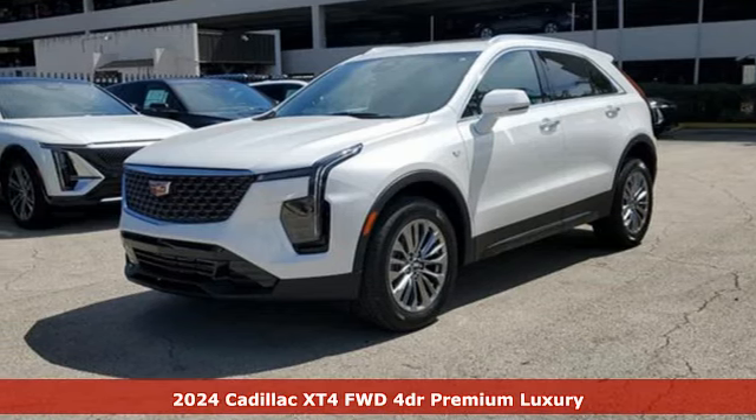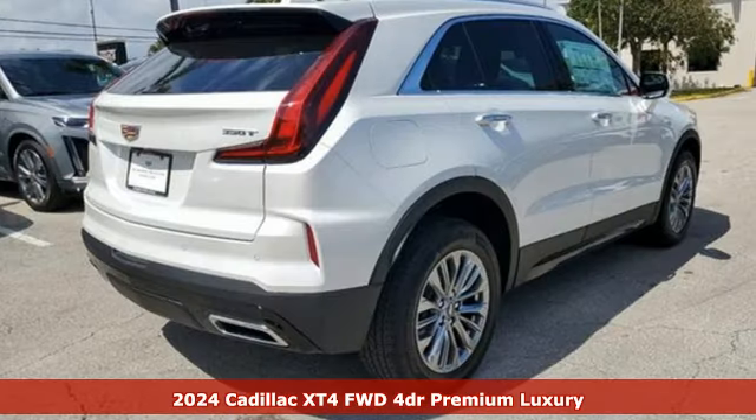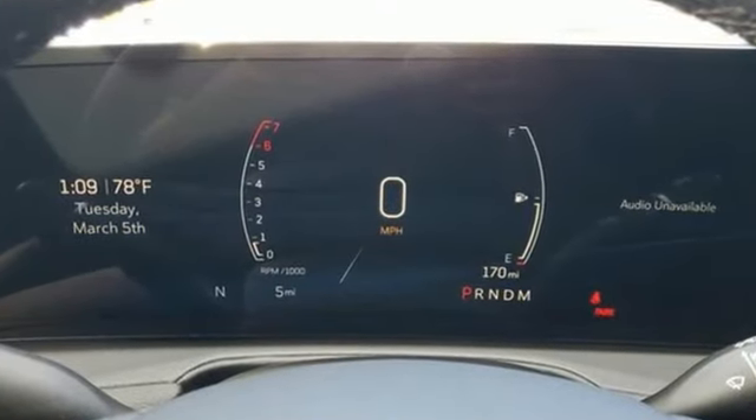Here's a new 2024 Cadillac XT4. Cross out your old expectations of crossovers. This XT4 is a moving statement of big utility and plentiful features in a compact package, and it offers an exciting list of features.